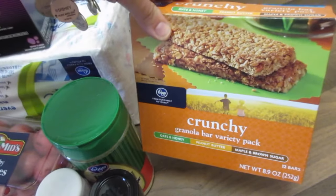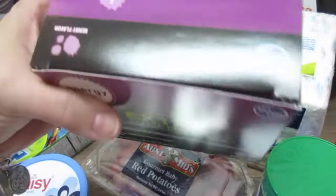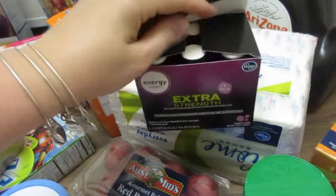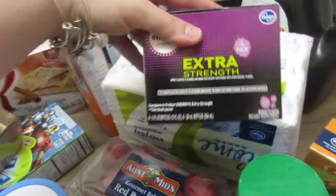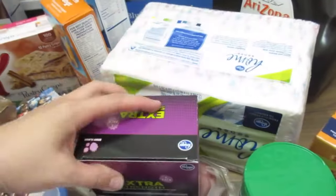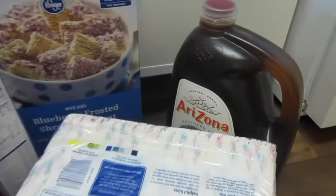I got some crunchy bars for my husband to take to work. We also got an energy drink mix — I think it's like a six-hour energy type thing — it's a six-pack, so that's nice. My husband's going to take that to work with him. Then I picked up some napkins to have here in the hotel, and some tea.